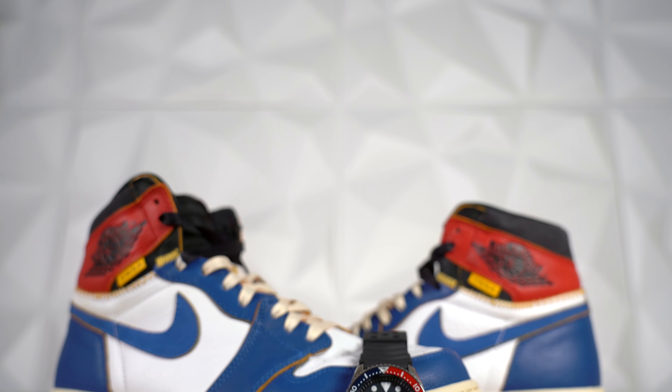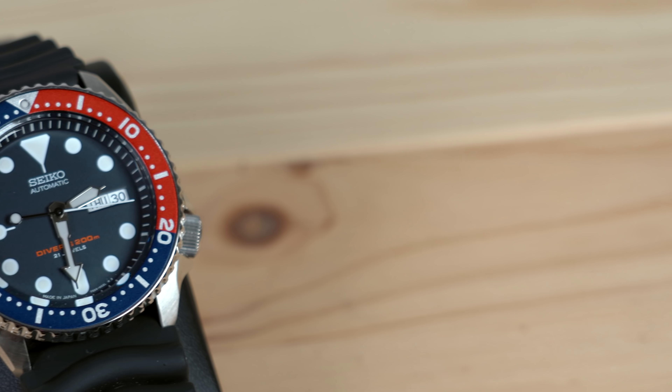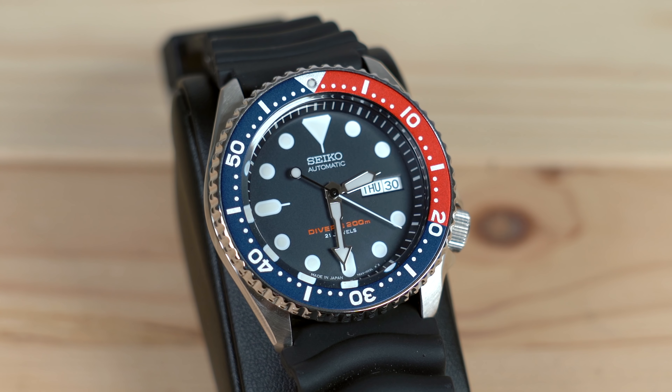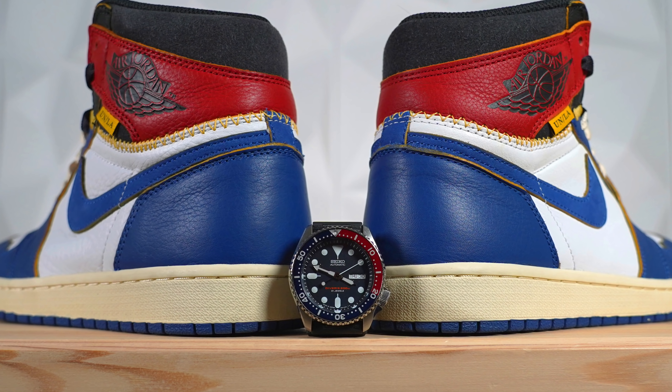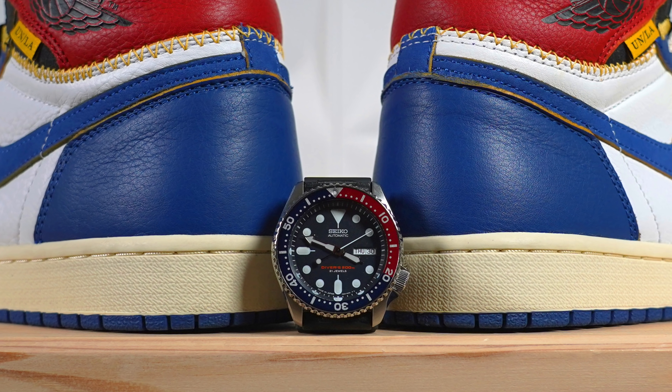The bezel turns in one direction, and I like to keep that little triangle at the top — a bit OCD I guess. It's got a blue dial with hands and markers that have luminescence — they glow in the dark and it glows really strong and looks great. It's definitely worth checking out. Whether you pair it with the Union LA ones or any other sneaker, it's a watch you can wear in any situation. What really drew me to it is the Pepsi bezel — I love red and blue. It's obviously functional for a diver, but visually I think it looks great.